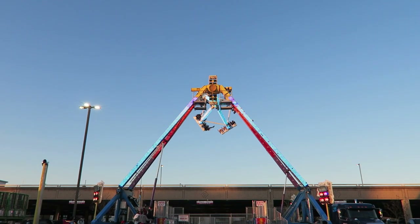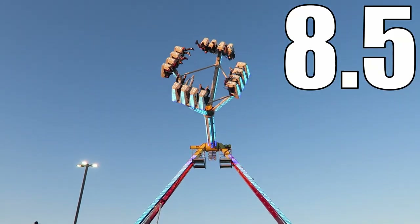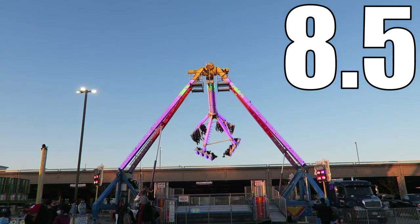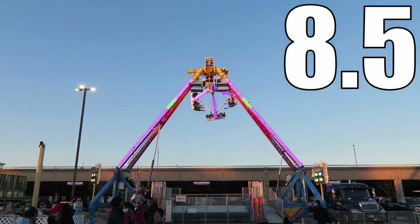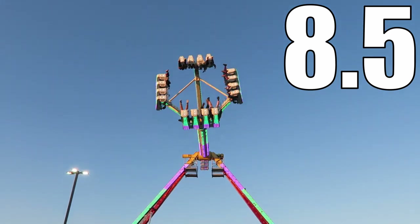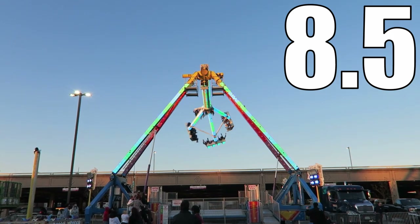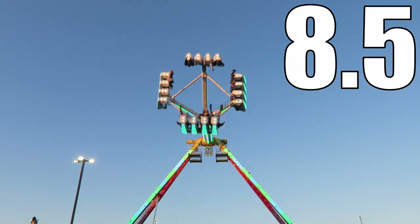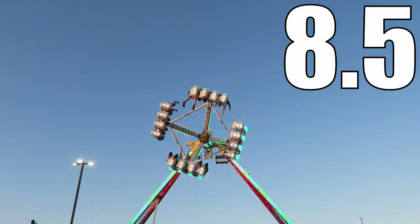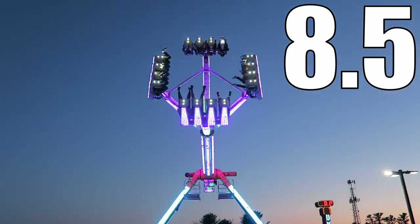So what would I rate Freakout? I would give this frisbee an 8.5 out of 10. This is an intense and disorienting flat ride that delivers a little bit of everything — you get some laterals, good positive Gs, and some nice ejector airtime combined with a long and satisfying ride cycle. While there are certainly a few frisbees I prefer over Freakout, there are not many, and it's easily one of the best rides owned by Fiesta Shows.